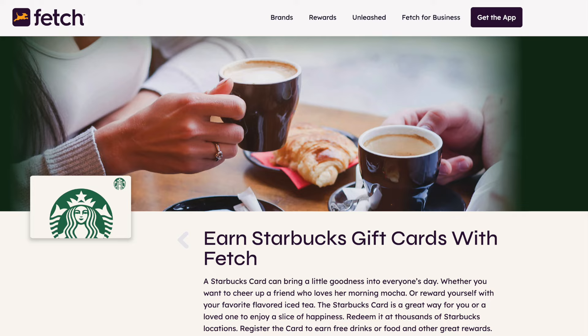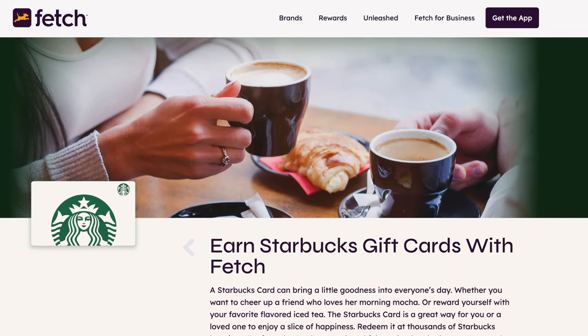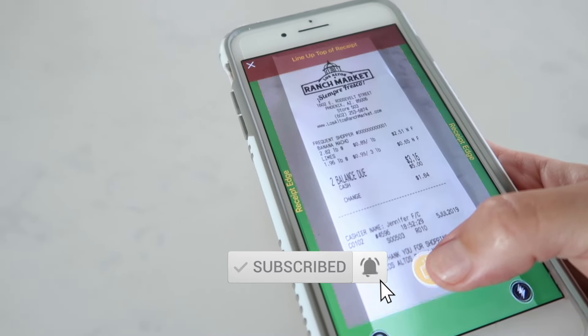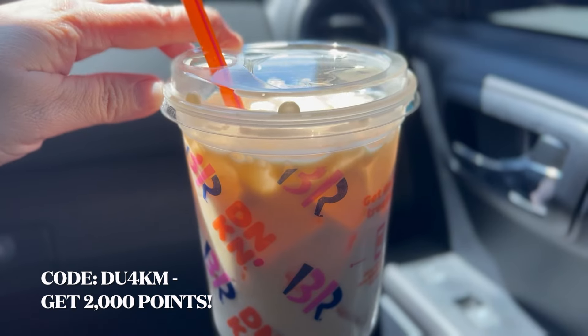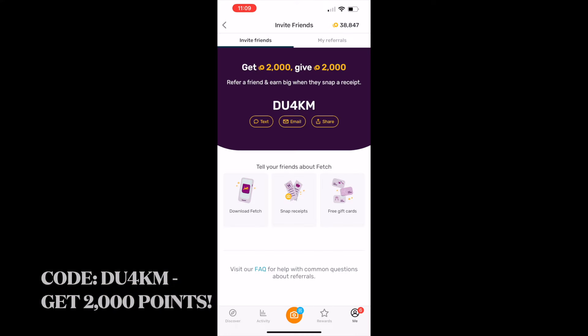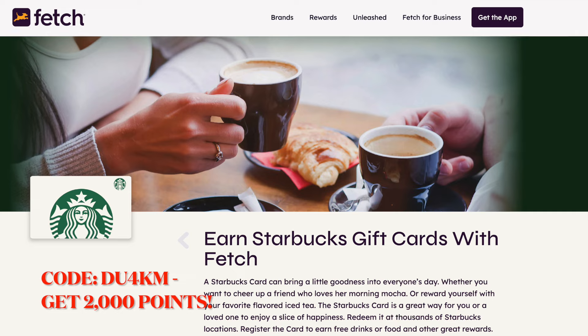I did get some Starbucks coffee. I got this Starbucks with my Fetch Rewards. If you guys aren't using Fetch, it's basically an app where you scan receipts and you earn rewards — I basically cash out my rewards for gift cards. I don't normally get Starbucks; I normally get Dunkin' Donuts, but I don't really like the reward system lately. Let me know what you guys prefer, Dunkin' Donuts or Starbucks. It's really good.